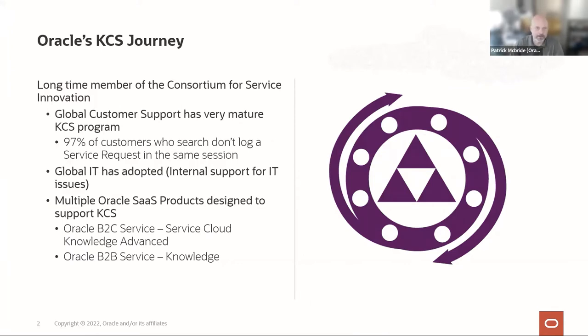Oracle has been a longtime member of the consortium. I've been at Oracle for about 20 years, and Oracle's been using KCS pretty much the whole time. We have a fairly mature program in our global customer support space, with 10,000 plus agents. A couple of years ago we had well over 600,000 articles. We have 97% of customers who come in to get support and use knowledge not ending up logging a service request — we're very proud of that. We also have a global IT group which uses KCS as well.